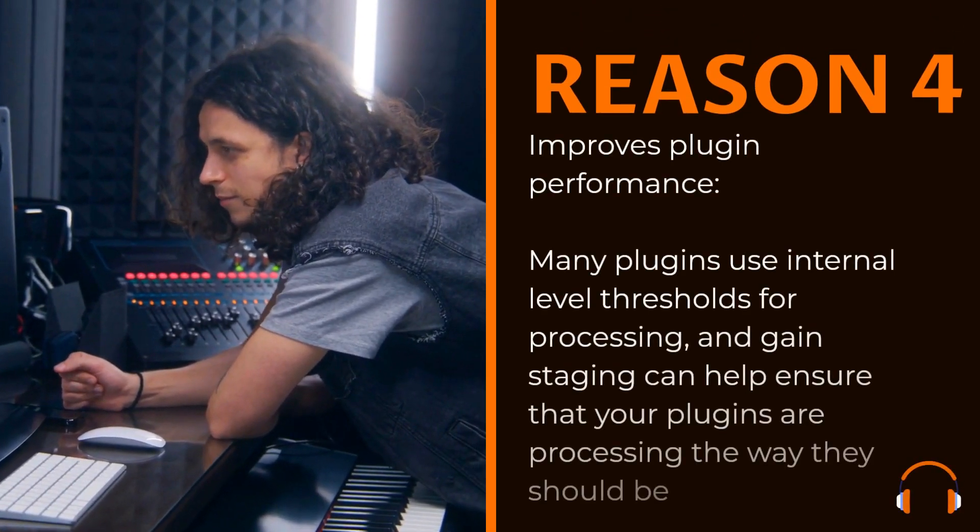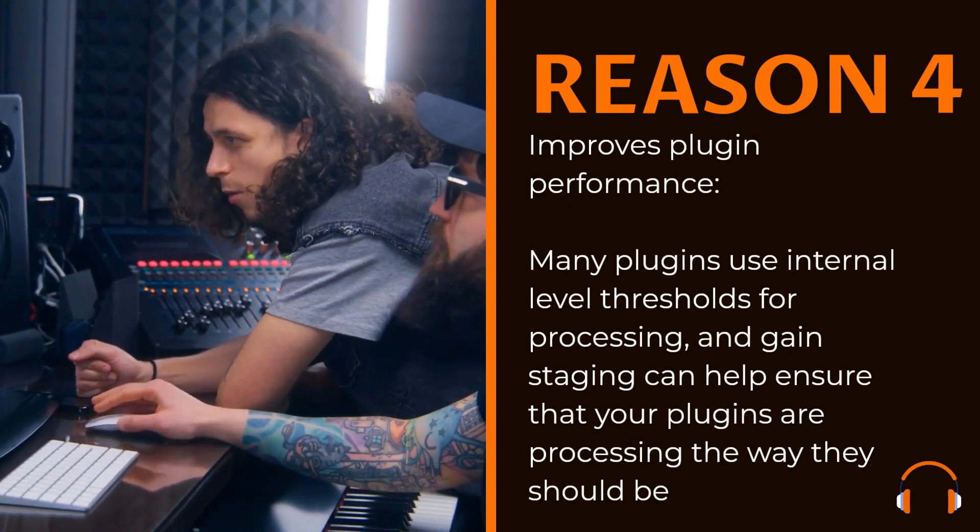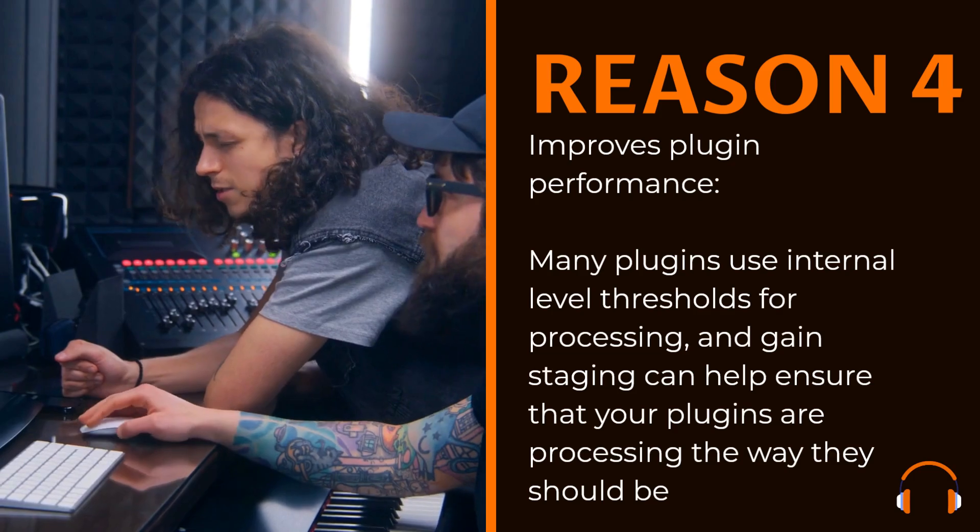Improves plugin performance. Many plugins use internal level thresholds for processing, and gain staging can help ensure that your plugins are processing the way they should be.